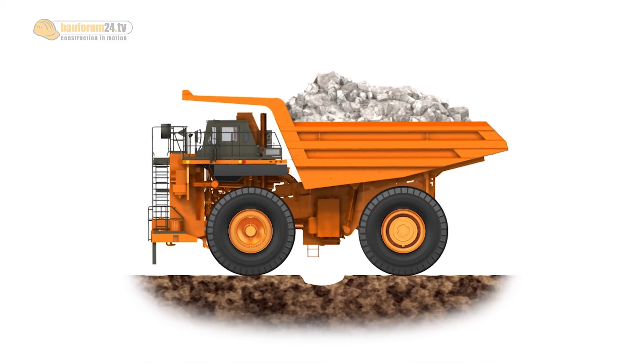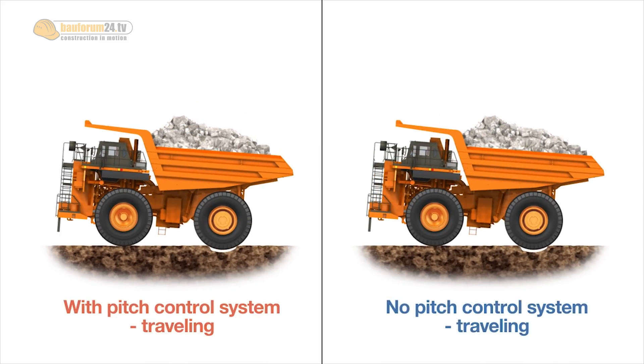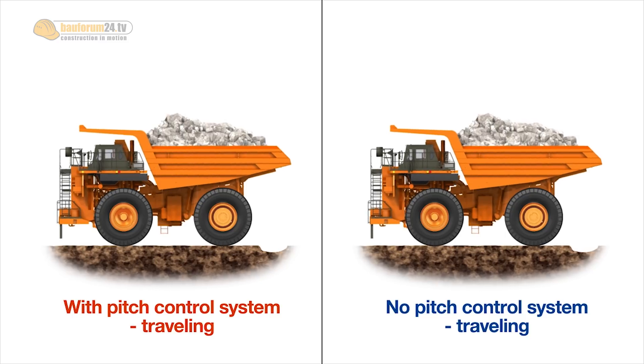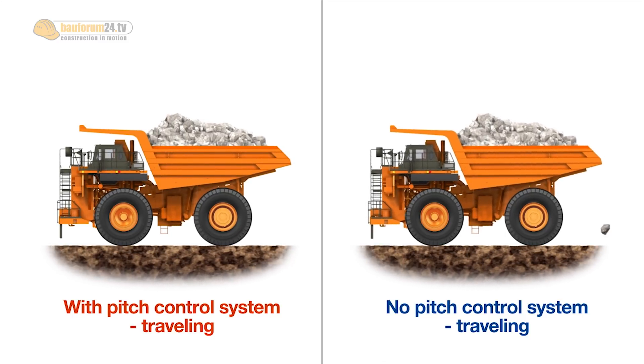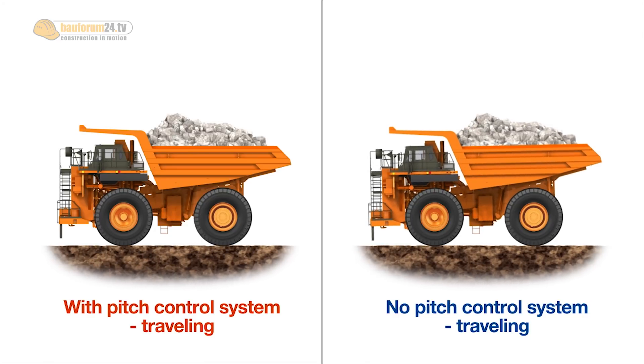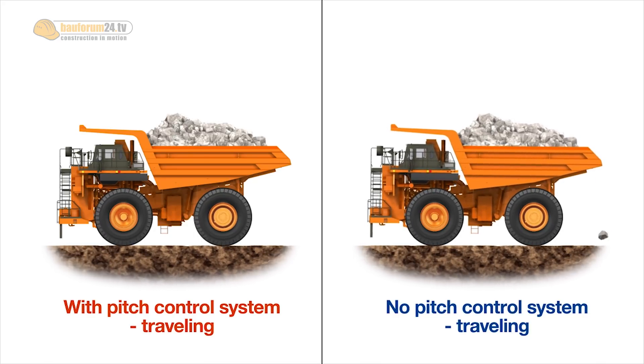Another new feature is our pitch control. There is a sensor in the center of the truck that monitors the pitch and roll of the truck, so as you're going over rough terrain or coming to a stop, it prevents the front of the truck from bouncing and getting a wave effect. As the front of the truck drops down, the rear motors will actually increase torque, and as it comes up, they'll decrease torque to take out the bounce on the front end of the truck.